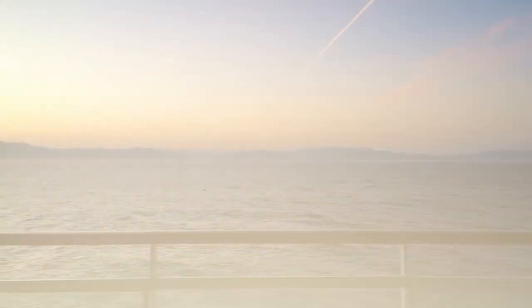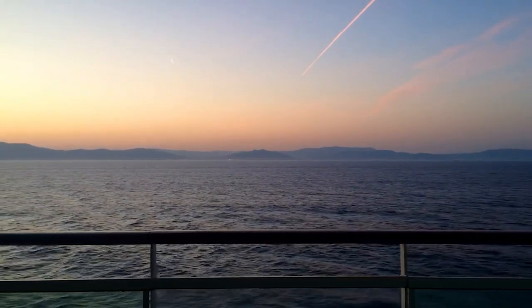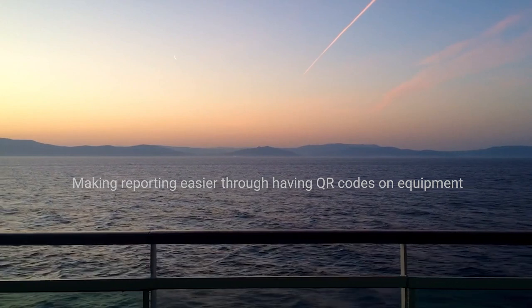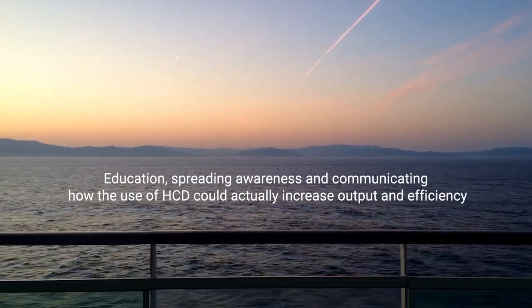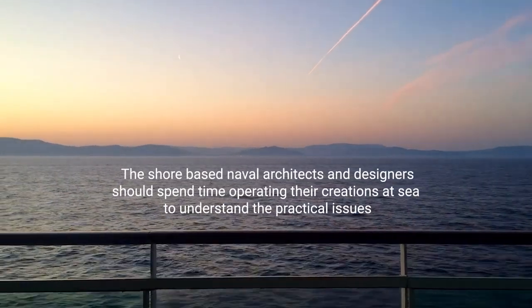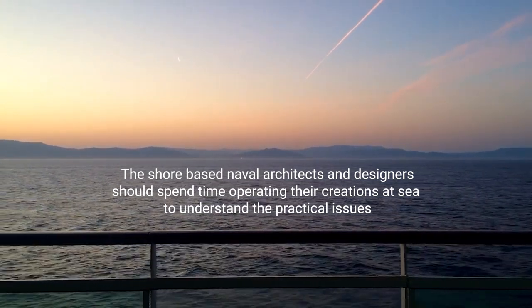Many participants emphasised that mariners can provide concepts and practical solutions. We can make reporting easier through having QR codes on equipment. Education, spreading awareness and communicating how the use of human-centred design could actually increase output and efficiency. The shore-based naval architects and designers should spend time operating their creations at sea to understand the practical issues.